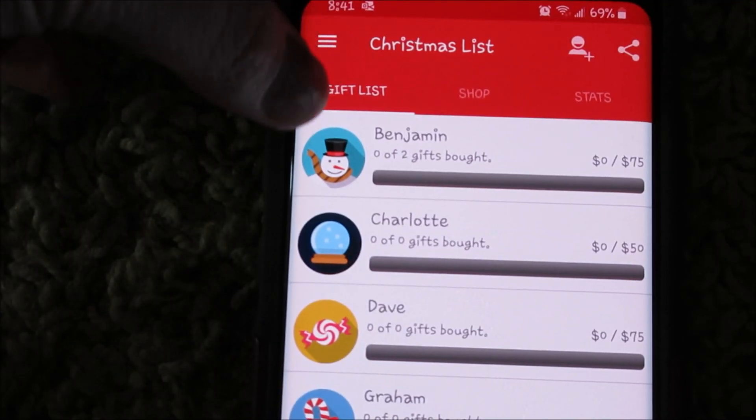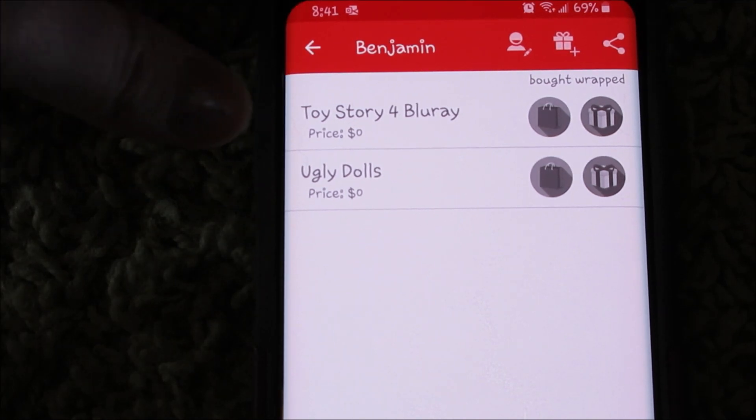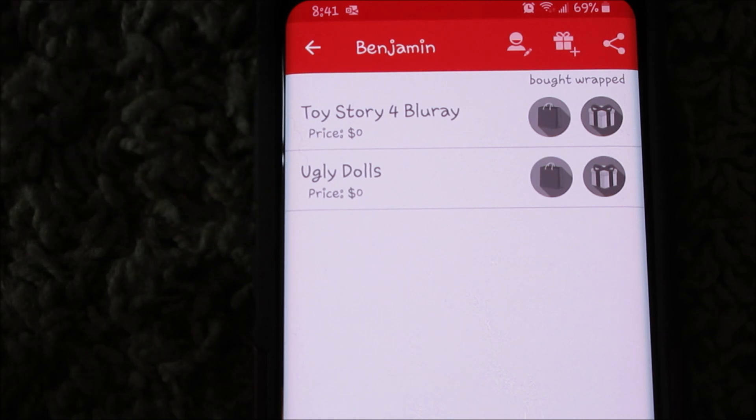For example, I added Mr. Benjamin. We said we were going to do a $75 budget — we might not even go that high. I do have some stuff for him already. I wait till Black Friday before I really finalize a budget. Two things I want to get him are definitely the Toy Story 4 movie and Ugly Dolls — he wants both. For Black Friday they usually have a good deal on those.